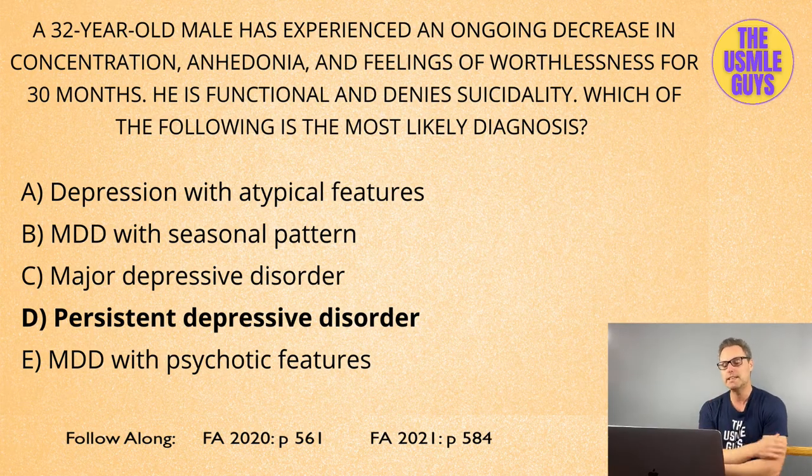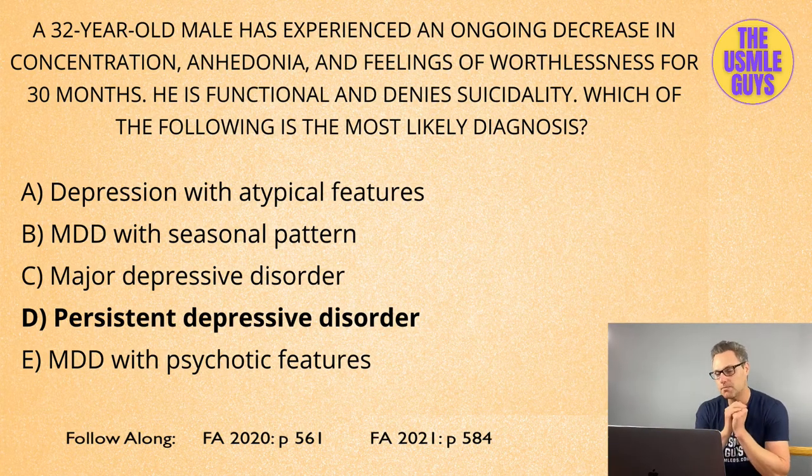When it comes to MDD, major depressive disorder, the first-line medication category we're going to use is SSRIs. But don't forget, especially for your exam, cognitive behavioral therapy is also very important and is a useful tool in conjunction with medications when it comes to treating MDD.